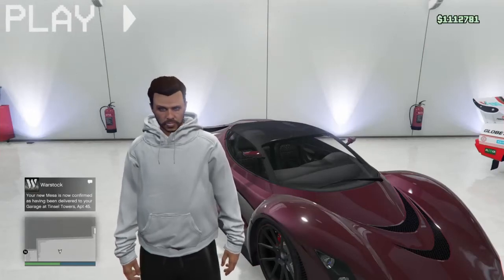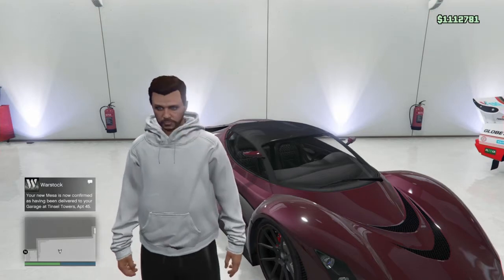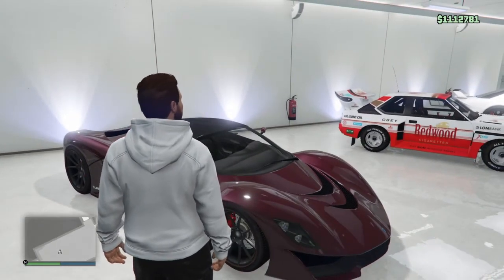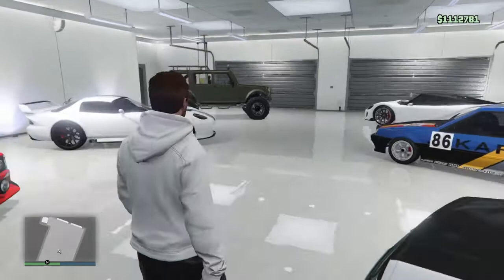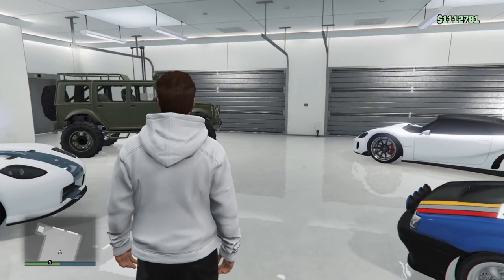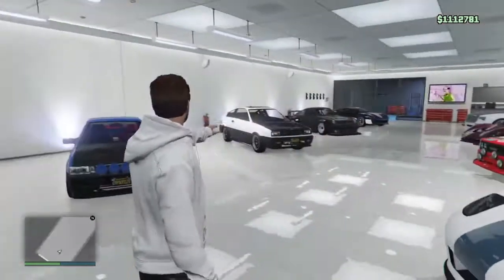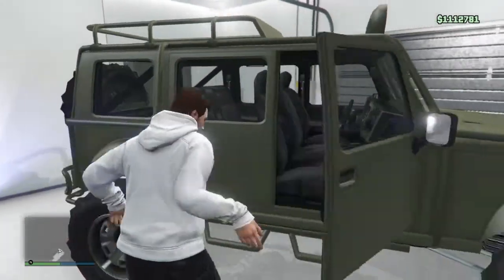Hello guys, welcome to another video with me Pugs123. Today we're gonna do another customizing car video. If you saw my garage tour video, you know I have a Jeep — but this is a Meriwether Jeep, which looks freaking sick. I recustomized the comment but today we're gonna customize this beast of a car.